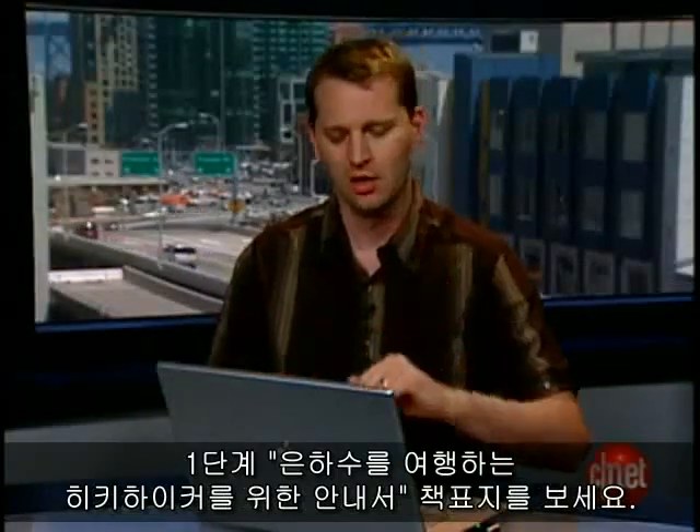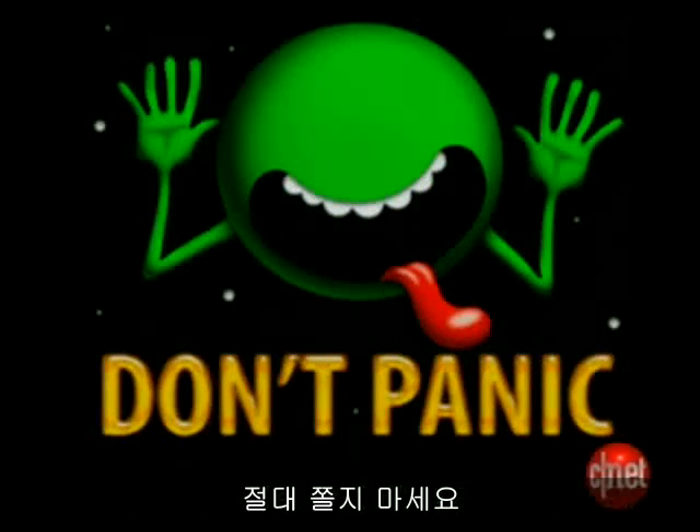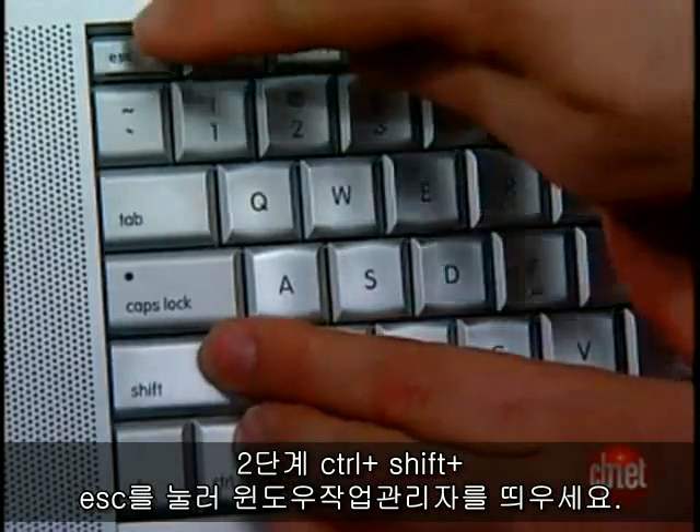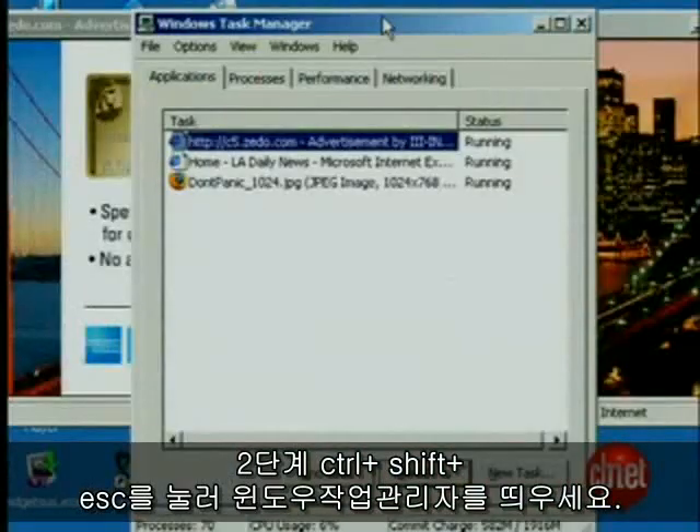Step 1: Read the cover of The Hitchhiker's Guide to the Galaxy — in other words, don't panic. Step 2: Press Ctrl-Shift-Escape to call up the Windows Task Manager.